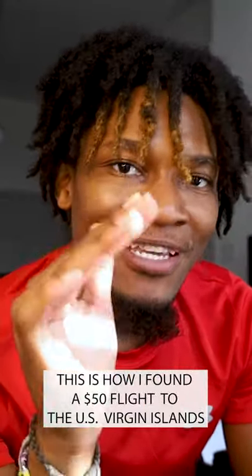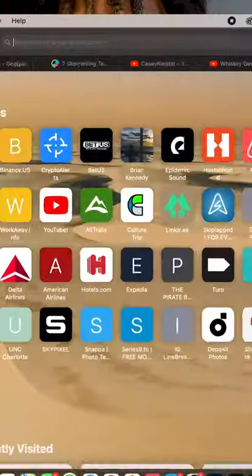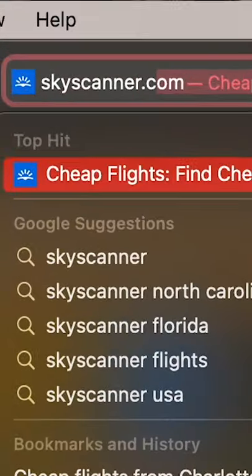What's up beautiful people? My name is Brian Kennedy and this is how I found a $50 ticket to the U.S. Virgin Islands. Let's go. The first thing that you do is you type in skyscanner.com.